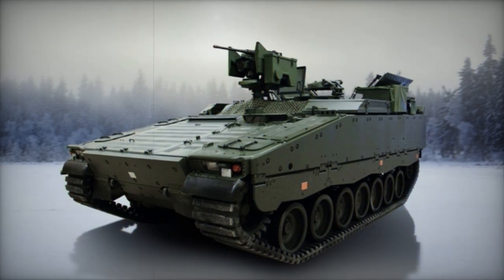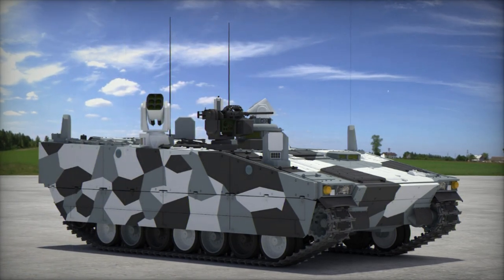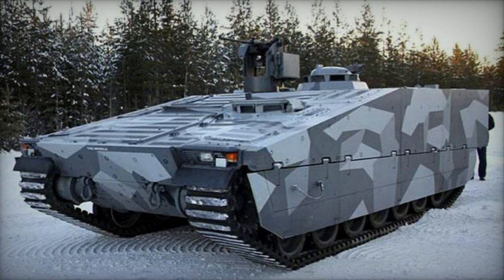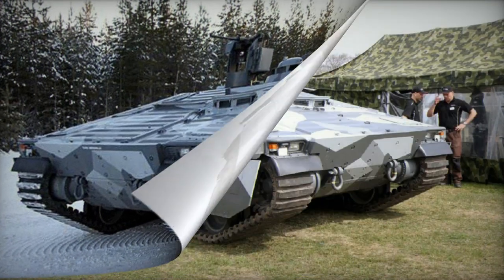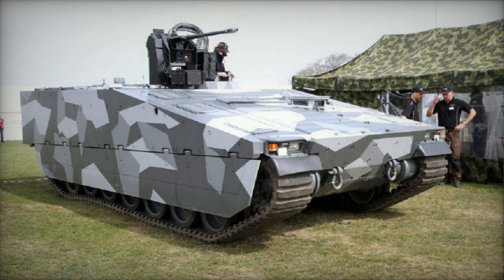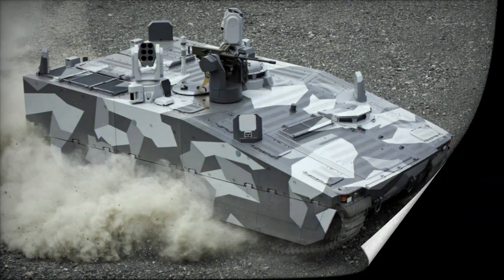Subsequently, a version of the Armadillo was introduced featuring an additional superstructure that offers more space for the commander, troops, and equipment. This modular superstructure with a mission compartment allows for various configurations, with the roof capable of being unbolted to accommodate different mission packages. Proposed variants of the CV-90 Armadillo family include an ambulance, mortar carrier, command vehicle, logistics vehicle, and recovery vehicle.